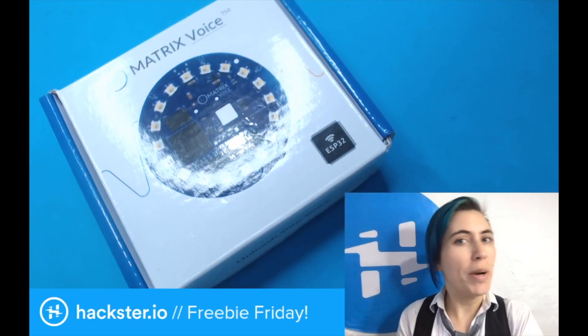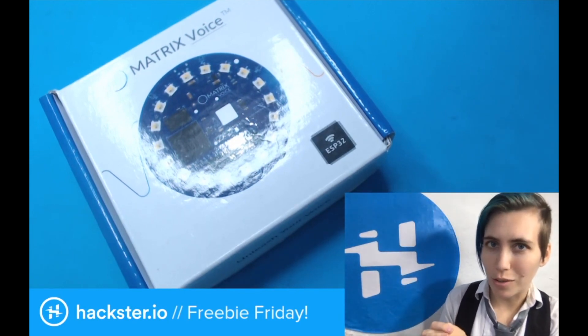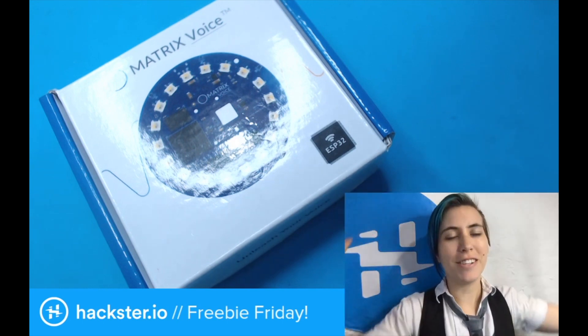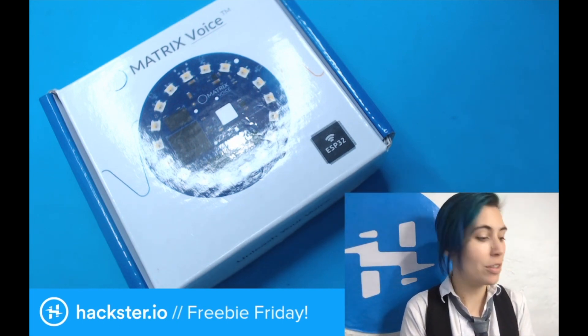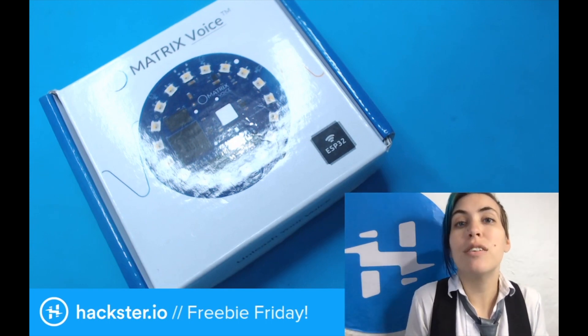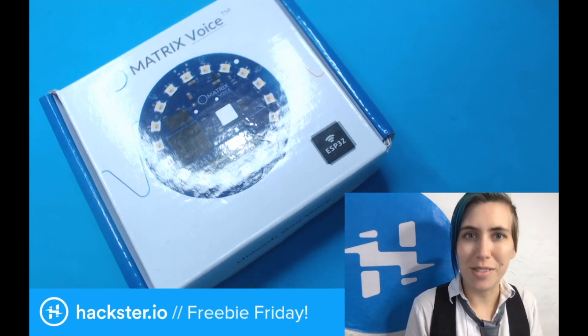What's up, Hacksters? If you missed it last month, you might not be aware of this new initiative that we're doing with Xilinx called Freebie Fridays, and it's exactly what it sounds like. Once per month, we're going to be giving away a little package of goodies to people who answer some questions about Xilinx.